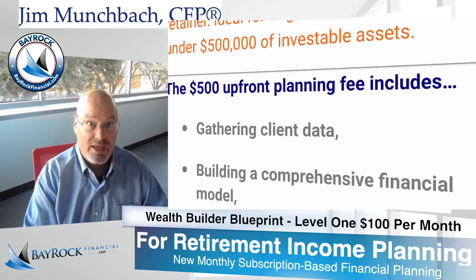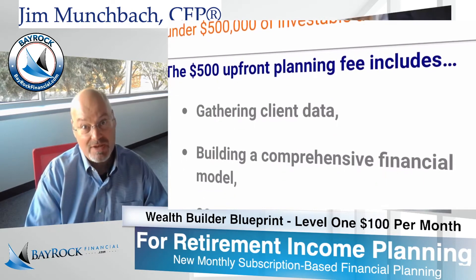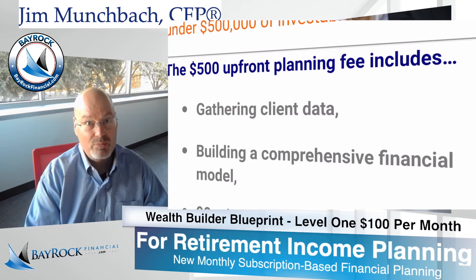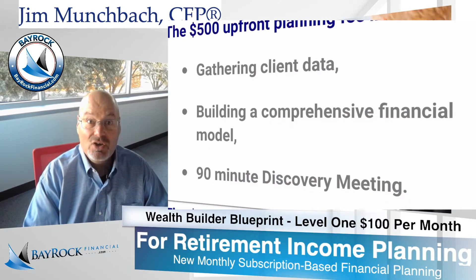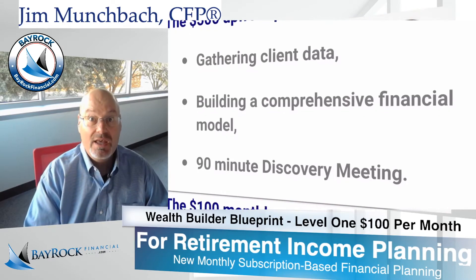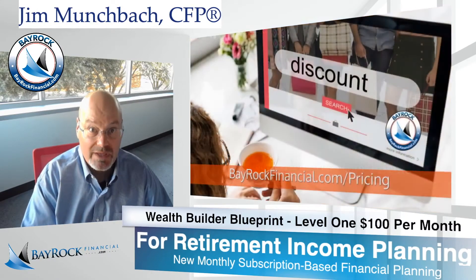we'll start building a comprehensive financial model based on your specific financial situation. You'll get exclusive access to our premier financial planning portal where you'll have all the tools you need to build a better plan. And you'll work with a certified financial planner practitioner every step of the way. Some of this work of building your financial model gets done even before we meet.